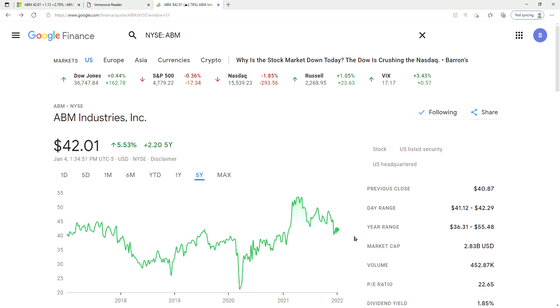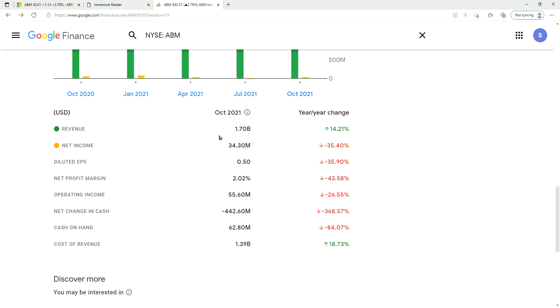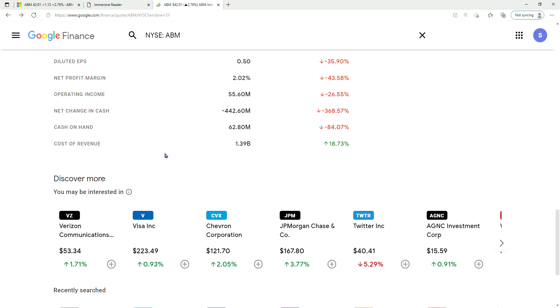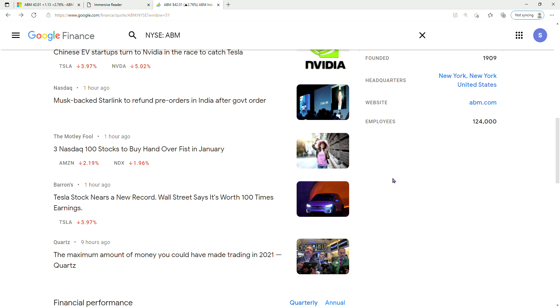Looking at Google Finance for their income, the year range was $36.31 to $55.48. Their revenue is $1.70 billion, up 14%. Net income is $34.30 million, down 35%. Cash on hand is $62.80 million. It's on my watch list but not a buy yet.